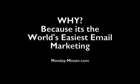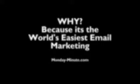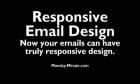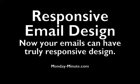Why? Because this is the world's easiest email marketing. With GetResponse.com, you can create stunning newsletters and landing pages in minutes. It is designed around a responsive email design so that now your emails can truly have a responsive design.